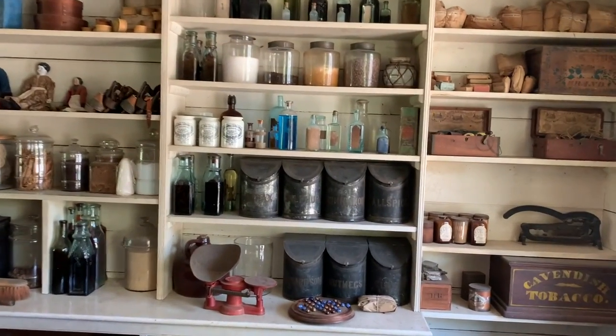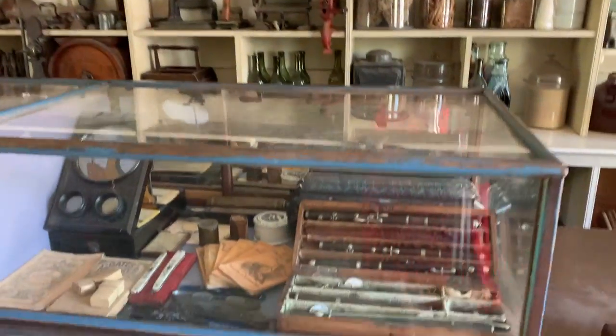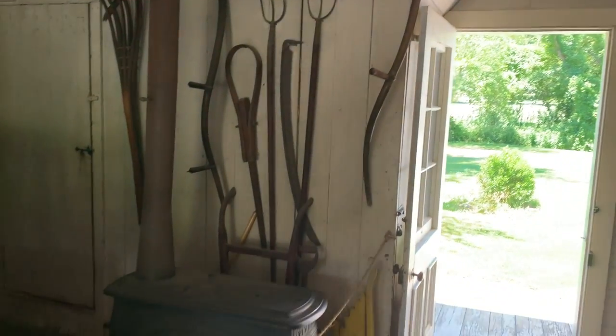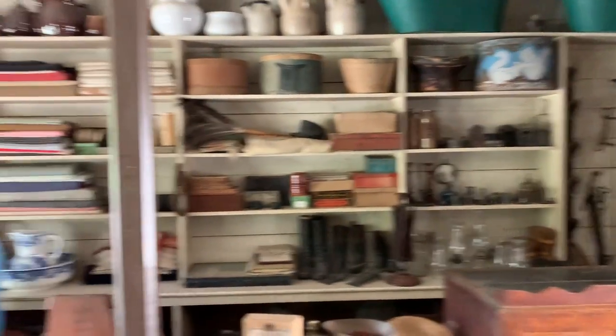They have various things — old medicines that people don't even know what they were but they're still capped, even pickles that have turned to sludge. I wouldn't recommend opening those. This is a more modern general store compared to a later one we'll see, where the shelves are stocked pretty well.